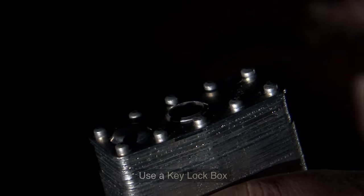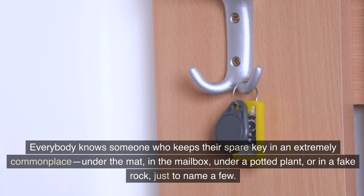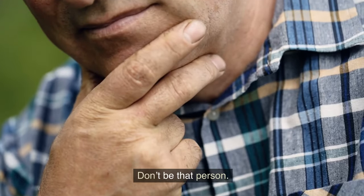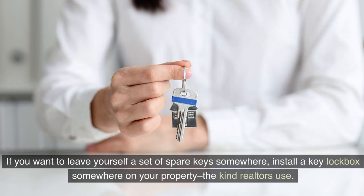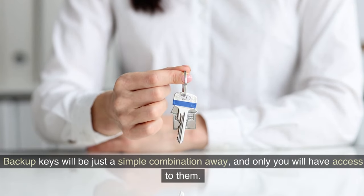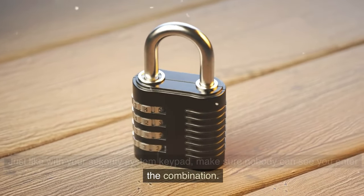Tip 3: Use a key lockbox. Everybody knows someone who keeps their spare key in an extremely common place — under the mat, in the mailbox, under a potted plant, or in a fake rock, just to name a few. Don't be that person. If you want to leave yourself a set of spare keys somewhere, install a key lockbox somewhere on your property, the kind realtors use. Backup keys will be just a simple combination away, and only you will have access to them. Just like with your security system keypad, make sure nobody can see you enter the combination.